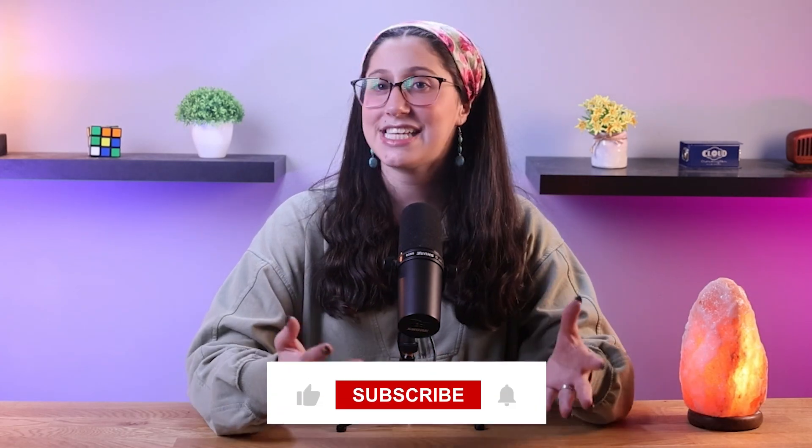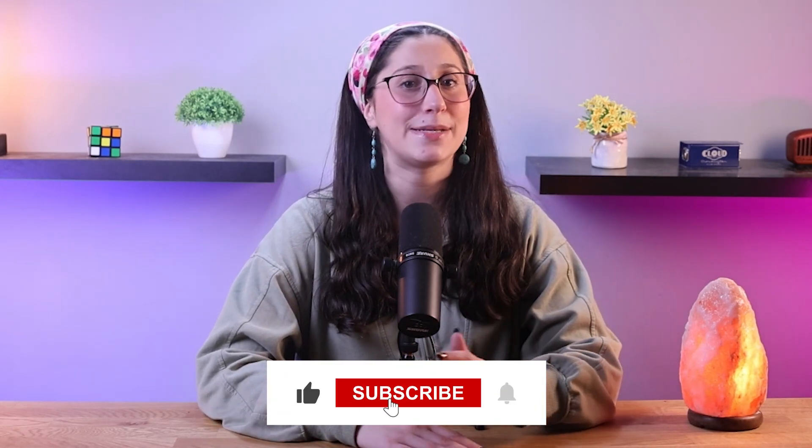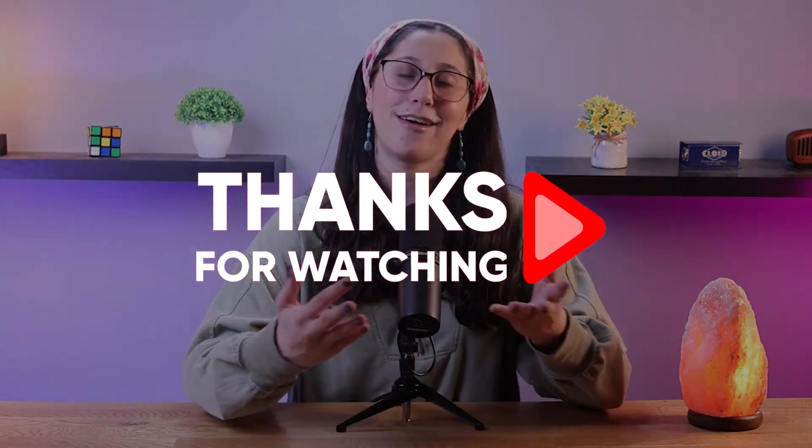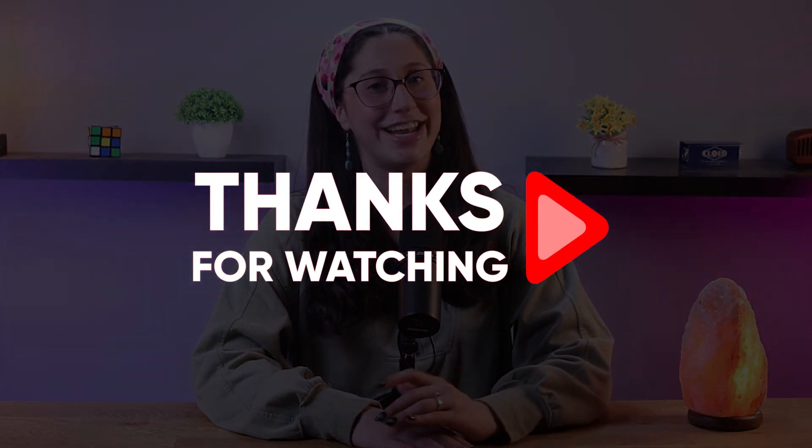And that's it for today's video. If you found this video helpful, please give it a thumbs up and remember to subscribe to our channel for more cybersecurity content. Thank you so much for watching, and I'll see you in the next one. Have a great day.